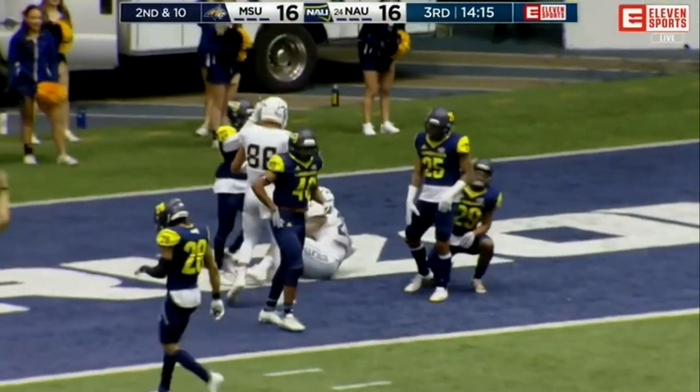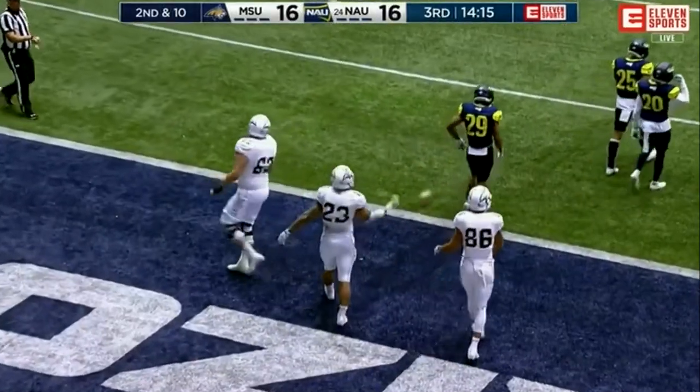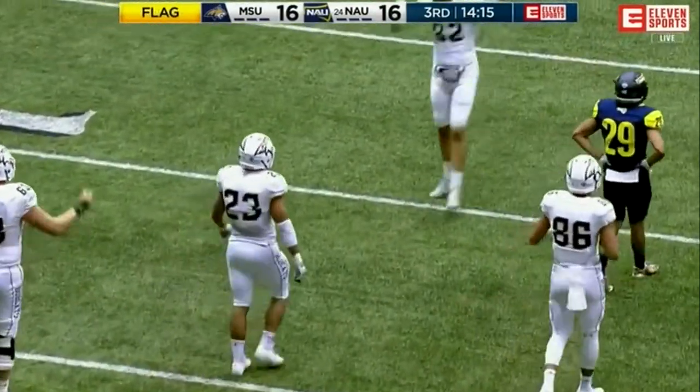Or did he get tackled at the 1? It looks like he got tackled at the 1. Now there is a flag down that could possibly negate this incredible run from Nick Lesane.